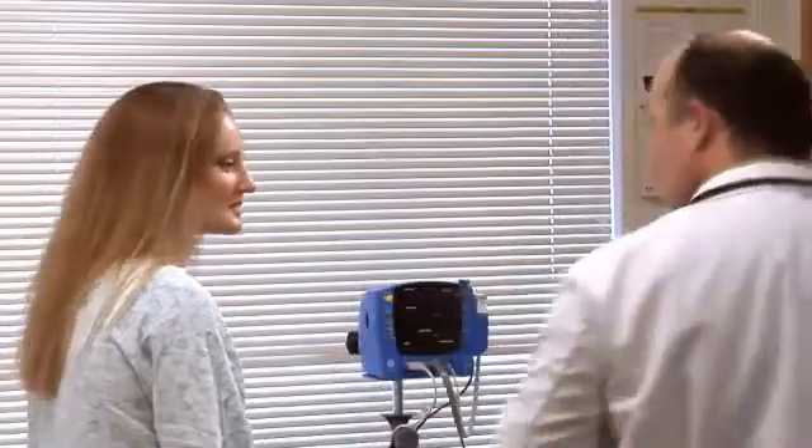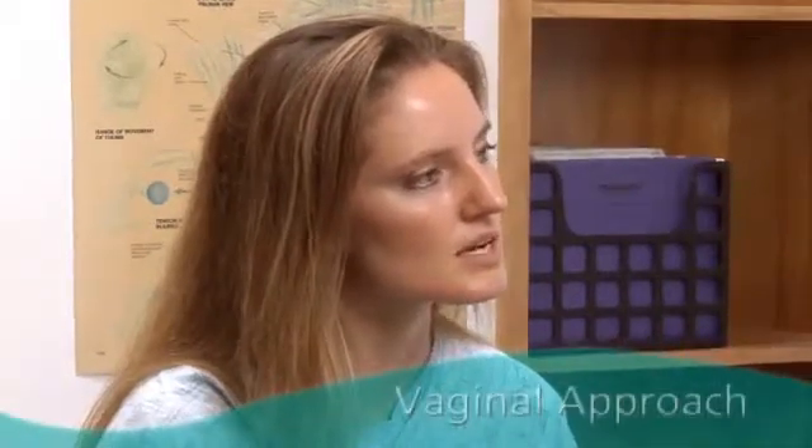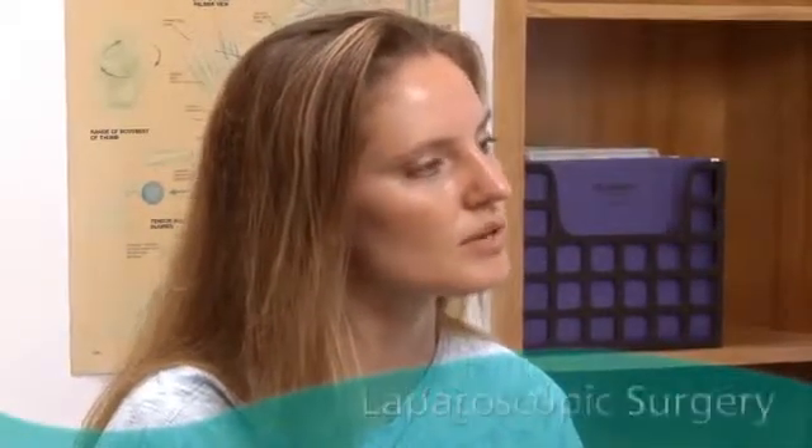So what choices do you have for surgery? If you've been told you need a hysterectomy, you may be able to choose between traditional open surgery, a vaginal approach, laparoscopic surgery, or minimally invasive da Vinci surgery.